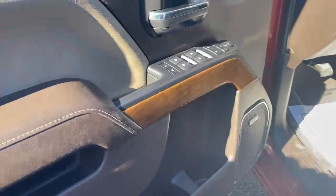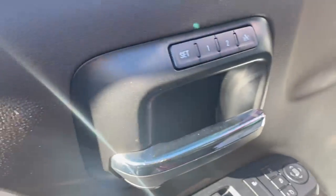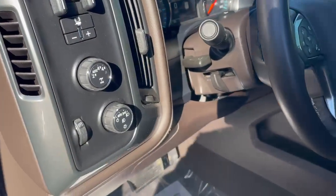Bose speaker system, power doors and windows, you do have folding mirrors as well, memory seating, integrated trailer brake, four wheel drive setting, and auto light settings.